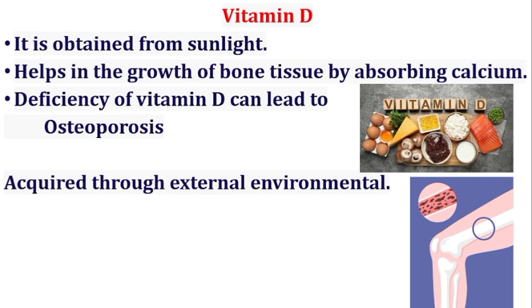Vitamin D is obtained from sunlight and helps in the growth of bone tissue by absorbing calcium. Deficiency of vitamin D can lead to osteoporosis. Its sources include fish, liver oil, milk, egg, and exposure to sunlight.